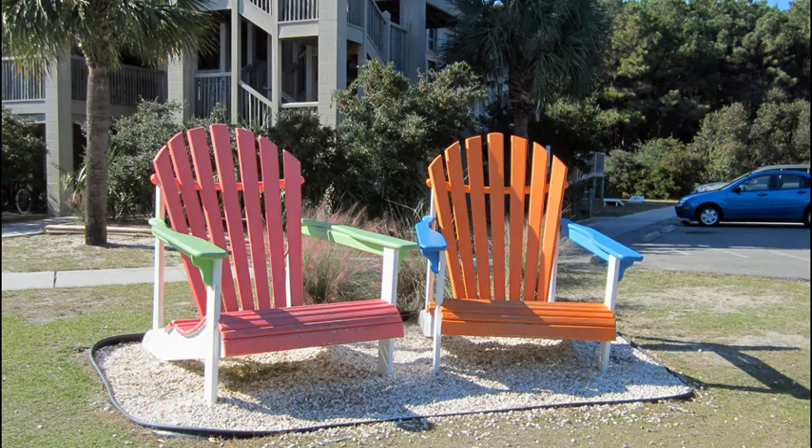Huntington Beach State Park, often confused with Hunting Island, is one of South Carolina's most popular seaside parks. Look at these new decorations in front of the office.